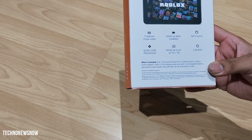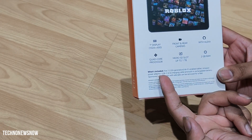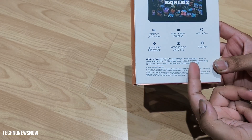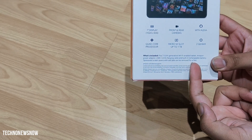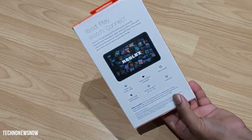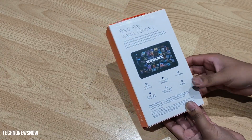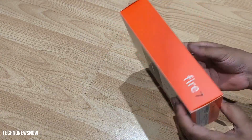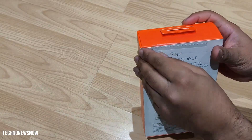What's included is the Fire 7 12th generation WiFi-enabled tablet, an Amazon power adapter, a USB-C charging cable with built-in rechargeable battery, and sponsored screensaver ads — ads can be removed for a fee. We went for the version with ads to keep the cost as low as possible, but I'm going to show you how to remove the ads anyway when we hack this thing.